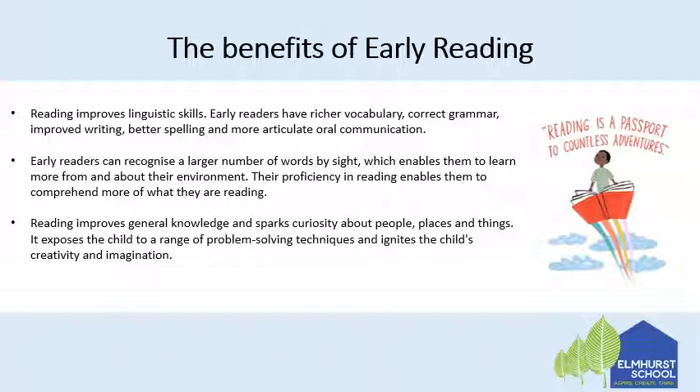Their proficiency in reading enables them to comprehend more of what they are reading. Reading also improves general knowledge and sparks curiosity about people, places and things, both through fiction and non-fiction. It exposes the child to a range of problem-solving techniques and ignites the child's creativity and imagination.